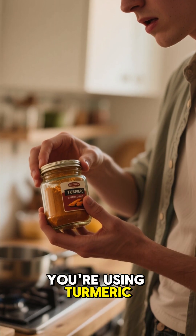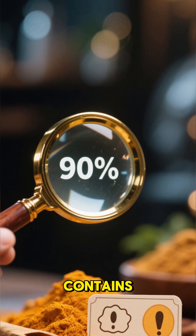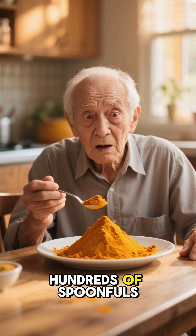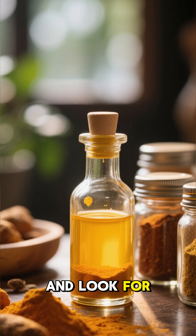Mistake one: you're using turmeric powder from your kitchen. The truth? That powder, on average, contains only 3% actual curcumin. You would need to eat hundreds of spoonfuls to get a clinical dose. Stop eating the spice and look for the extract.